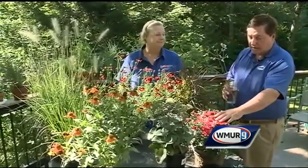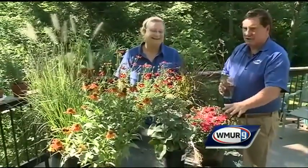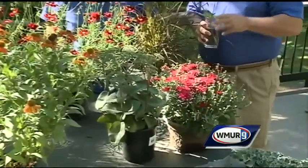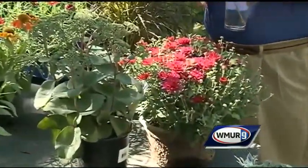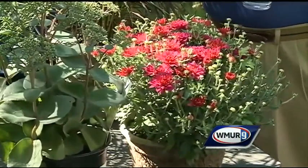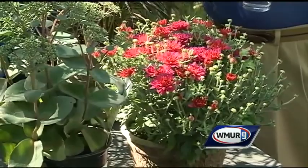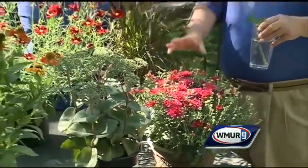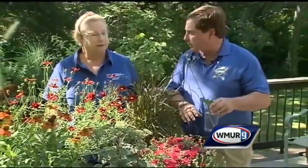Now in front of me right here we have something that's a little bit more traditional — this is kind of what everybody thinks of when they think of fall flowers, and that's the mum. Mums are great but they don't tolerate frost as well as the cabbage and kale. One nice thing about them is you can move them to your garden after they are finished in a container, so there is the possibility that these could come back as perennials.